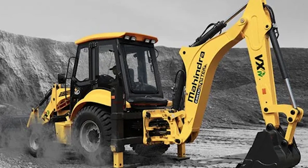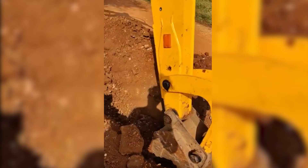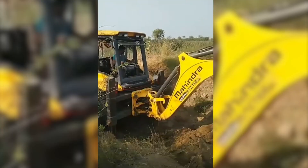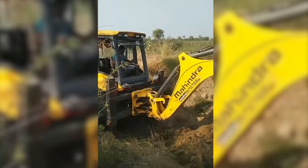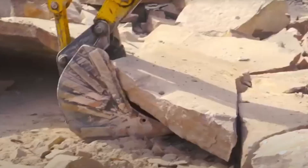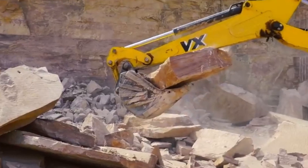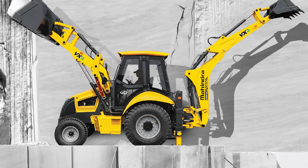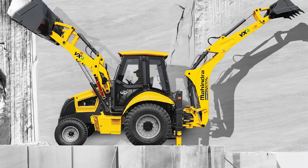Saving the best for last, the Mahindra Earthmaster VX is the jack of all trades among construction machines, primed to excavate, load, and conquer with its multifaceted capabilities. With a potent engine, it's like the Hercules of the construction site. Its backhoe attachment reaches deep, offering excellent digging depth and reach. Whether you're digging deep or lifting high, the Mahindra Earthmaster VX is the construction superstar making hard work look like child's play.